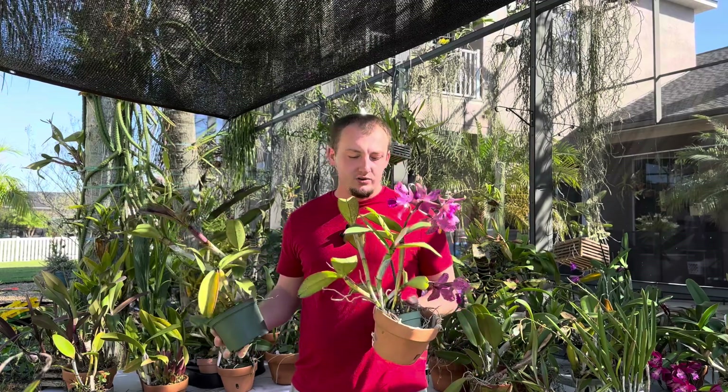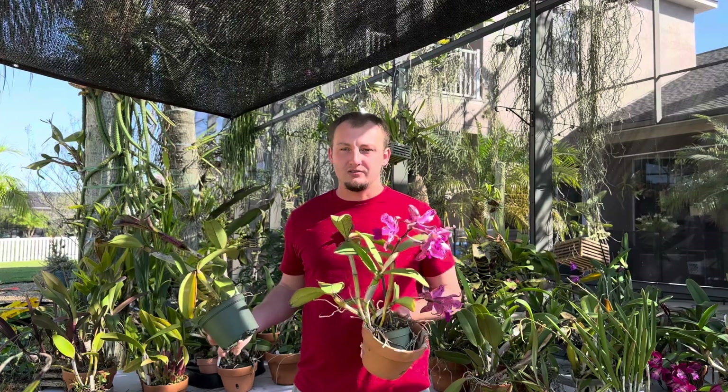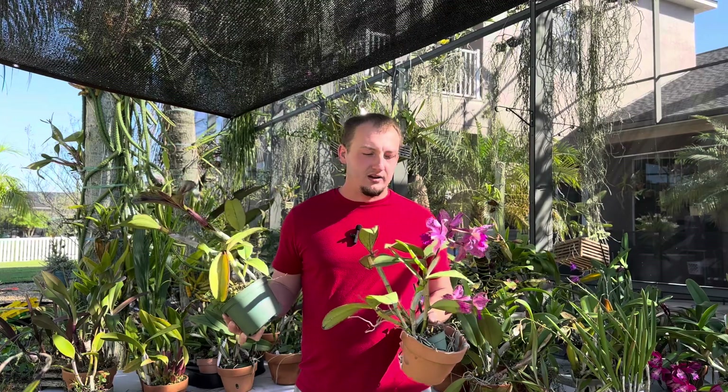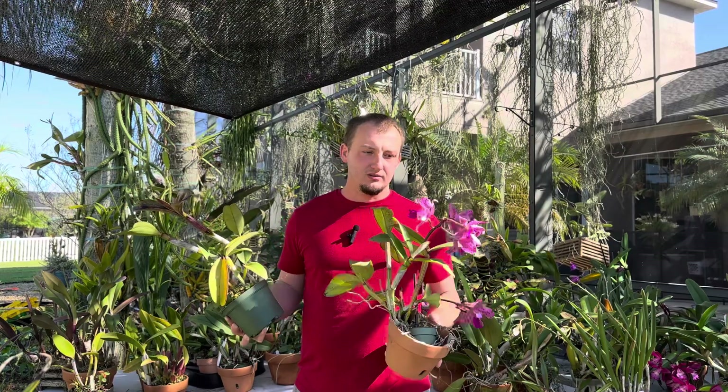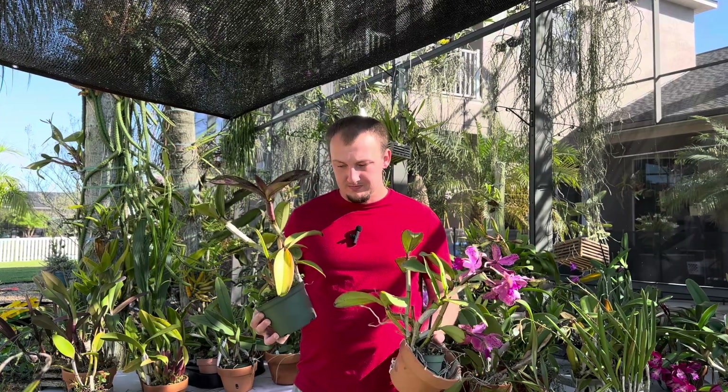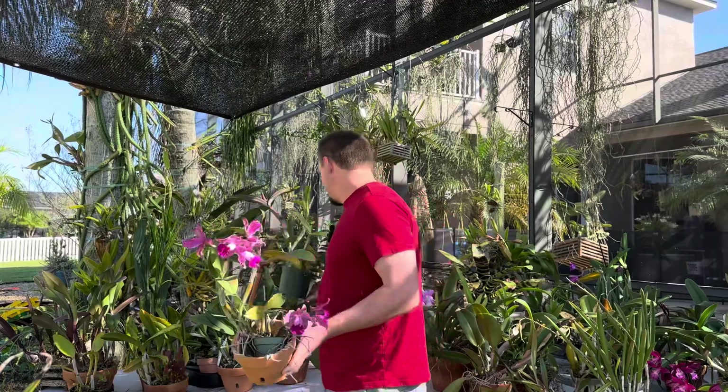These plants like it very bright — about 30% shade. They will tolerate temperatures up close to 100°F if they're well watered during summer, and at this time of year they don't seem to mind dips into the low 40s. I do try to bring them inside if it gets into the 30s. Being a bifoliate species, if they incur damage they take a long time to recover, so keep that in mind. Otherwise it's a fairly easy-growing species.